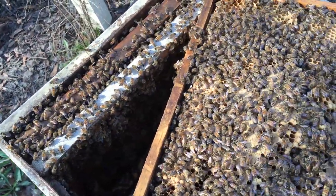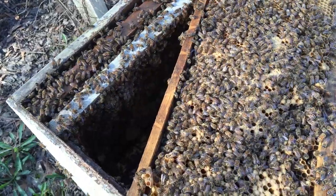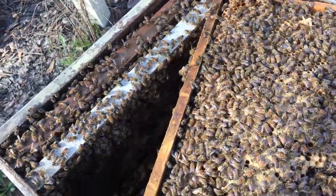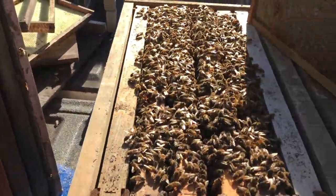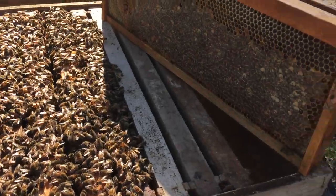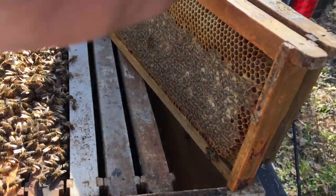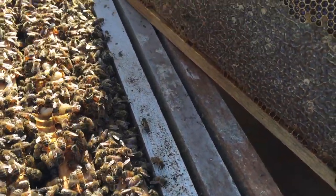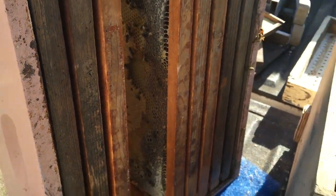I'm going to split them into three. Probably could do four but I don't have any queens to add to them yet, so they're going to have to make some. I'm going to bust them up into three, taking a couple of frames out of the honey super for each box. It's all pretty well capped. There is brood in the honey super too, so I'm going to have to do something with that.